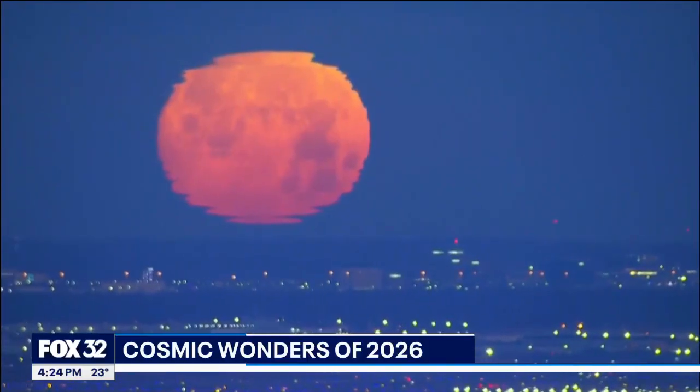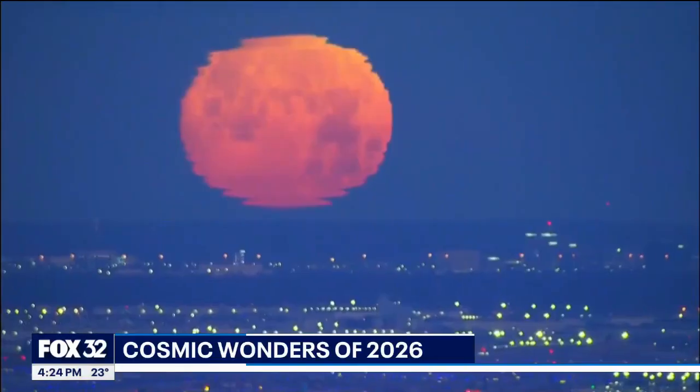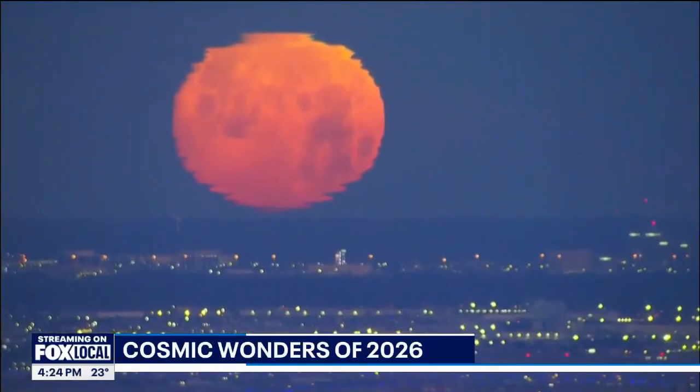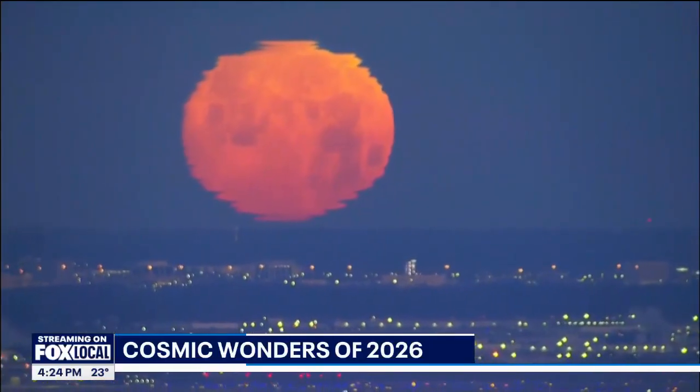And now, along with the supermoon, the Quadrantid meteor shower will be experiencing its peak. This is all just the beginning of what is expected to be a very busy lineup of cosmic wonders. Joining us now to talk all about it is Michelle Nichols, director of public observing at the Adler Planetarium.